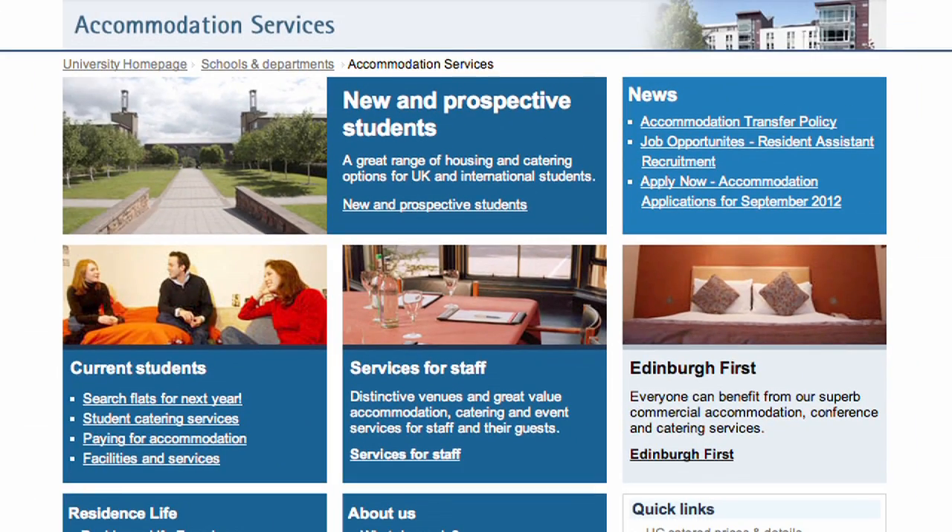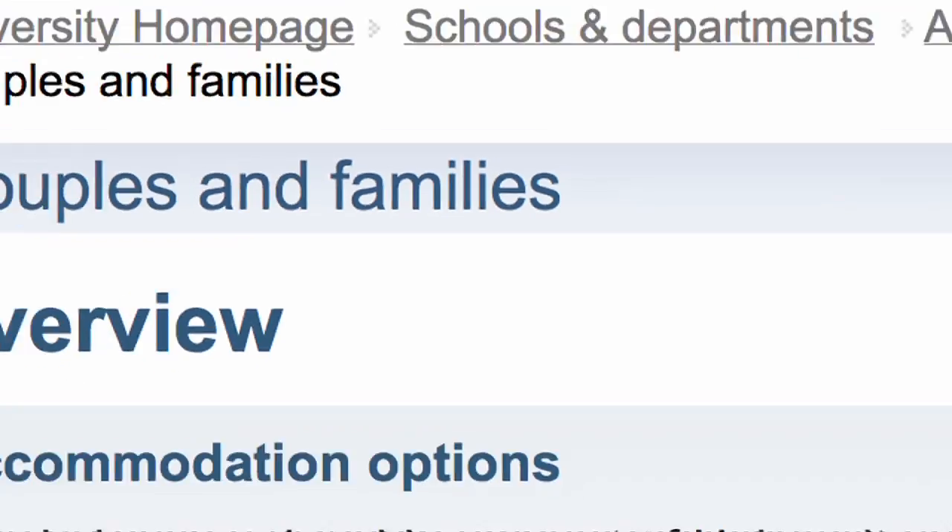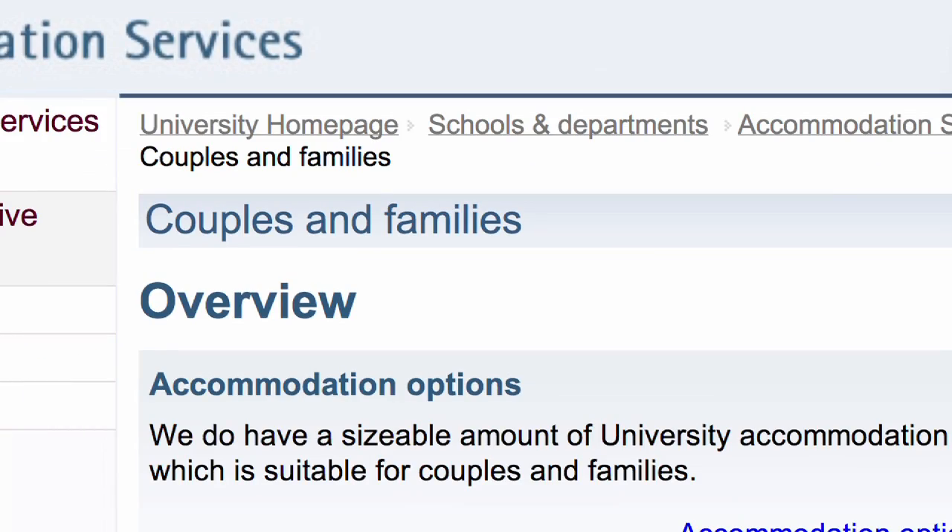The university appreciates that the needs of students with a partner or family are different, and some accommodation tailored to couples and children is available on a first-come, first-served basis.